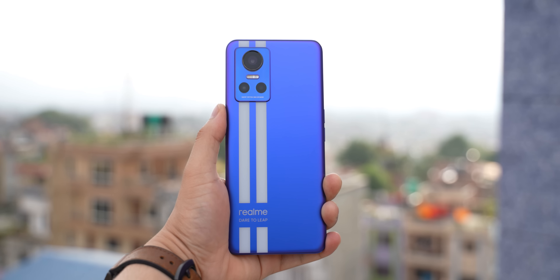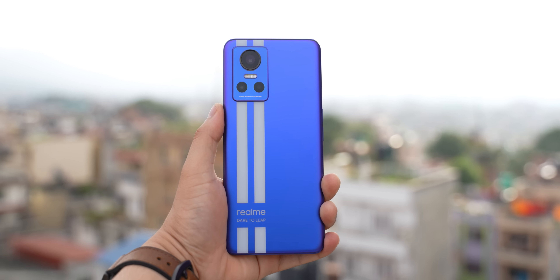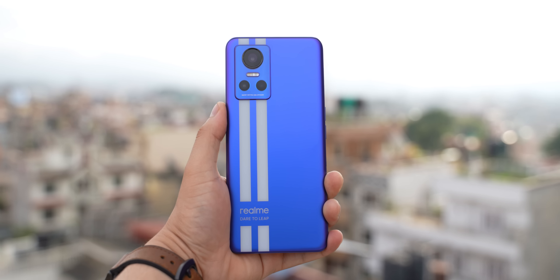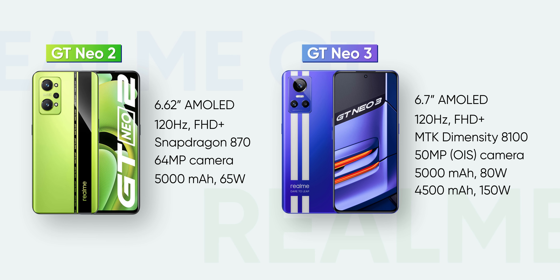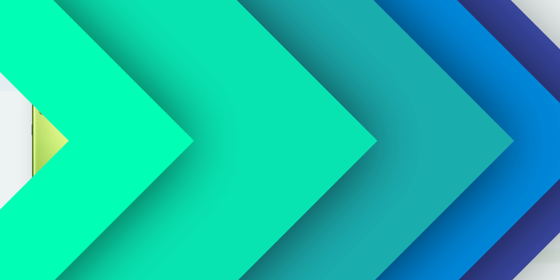Today I am going to talk about the Realme GT Neo3, which is a premium mid-range phone. This is an updated version of last year's very successful Realme GT Neo2, but the price is higher. Realme is offering the highest-end variant in Nepal, which is this one.